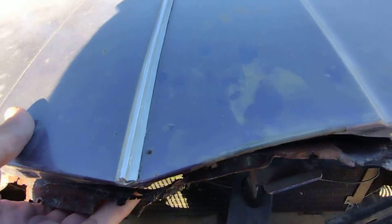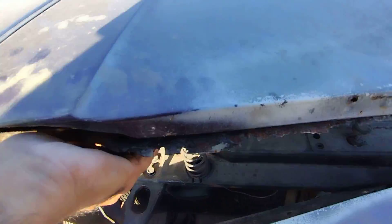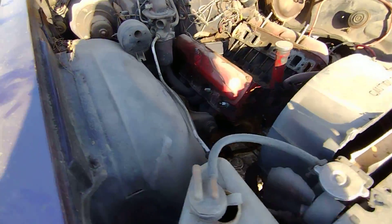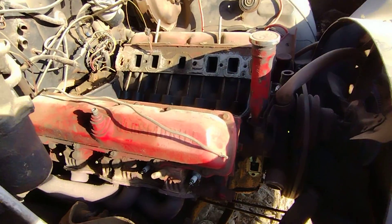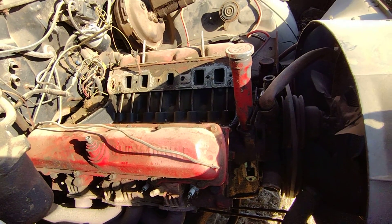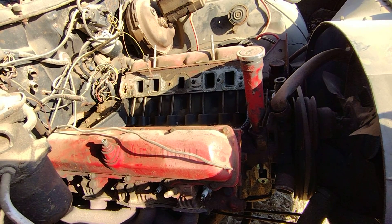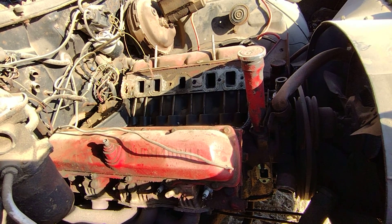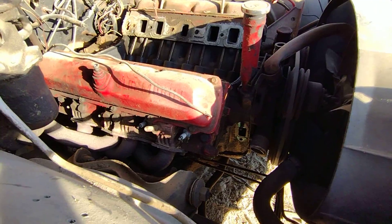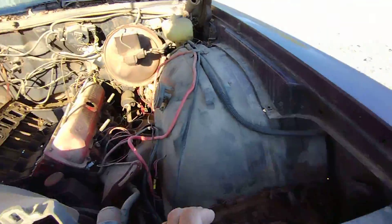Alright, let's take a look underneath - hopefully I don't slice my hand on all this rust. I like the valve covers - they say Oldsmobile on them. From the looks of it, this thing may have had an Edelbrock carburetor intake on it, man. And maybe those headers - I don't have anything I could use those on, but they're pretty beat up on the bottom as I can see from back there.